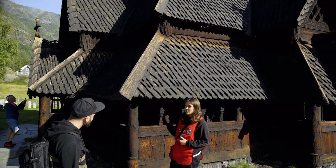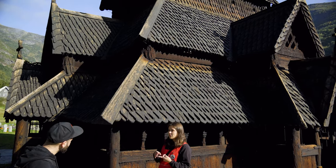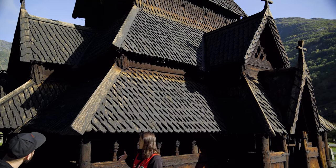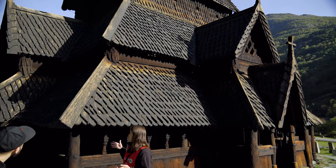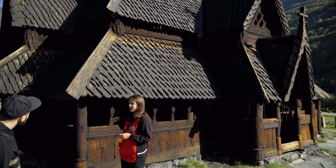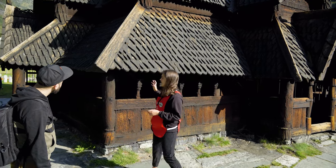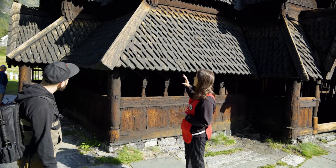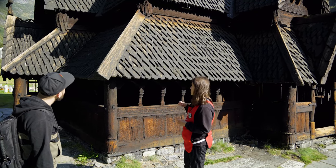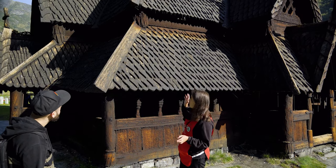It's over 800 years old and it's the best preserved and the most authentic stave church left in Norway. Many of the pieces here on the church are from 1180. On the inside, 90% is original — so almost everything. And on the outside they have been able to keep the original shape of the church, so when it was built — and maybe 100 years later — it looked almost like this.